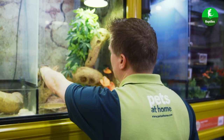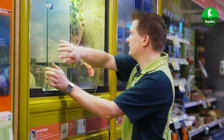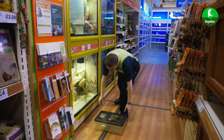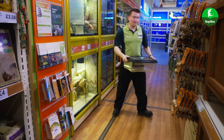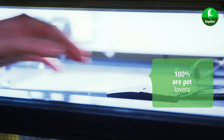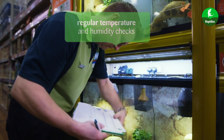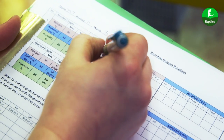But the care and attention doesn't stop there. Every day, our colleagues — 94% of whom are pet owners themselves — measure and record the temperature and humidity in each enclosure to ensure the levels are correct for that reptile.